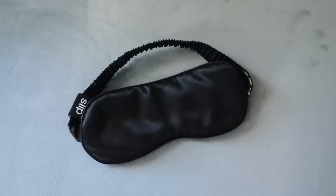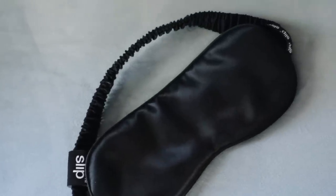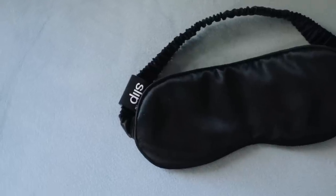Moving on in that genre, I also have this really cute silk face mask. I've read so much about how silk pillowcases are incredible for your hair — if you wake up with crazy bedhead like I do, silk pillowcases and even silk eye masks are a great option to make sure your hair isn't tangled in the morning. Plus, they just feel luxurious.